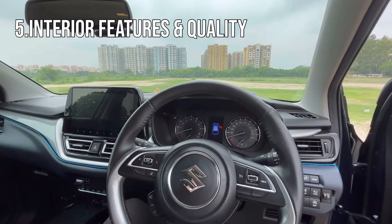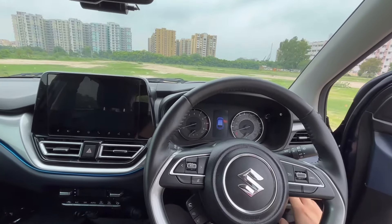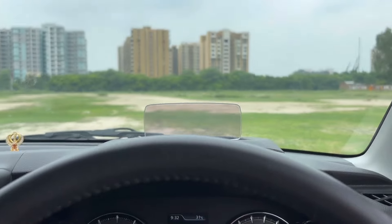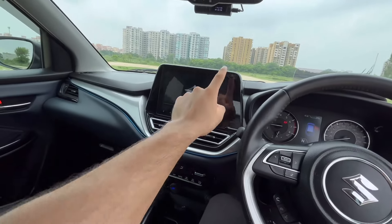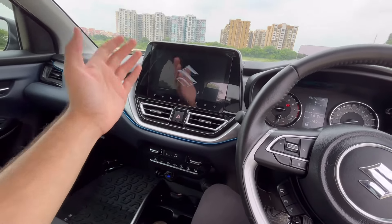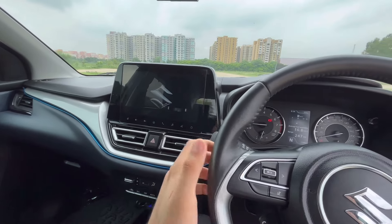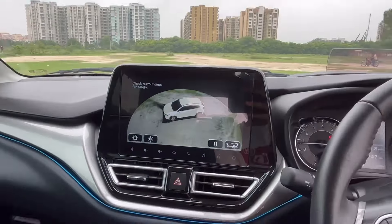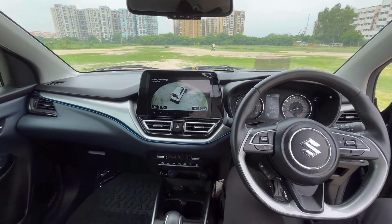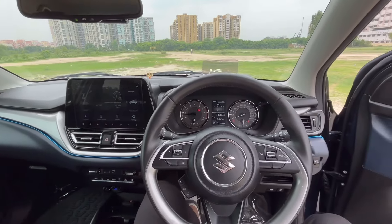Another thing applicable to the Zeta and Alpha variant is the fully loaded interior. As I mentioned, this is the Alpha variant, so you can see how many features are loaded. We get a heads-up display, the SmartPlay Pro Plus infotainment screen that you also see in premium Maruti cars like the Grand Vitara and Fronx, and we also get a 360-degree camera. You can see the features of Maruti's premium cars right here. The overall feel and material quality of the interior is on par as well, which is also a good thing.